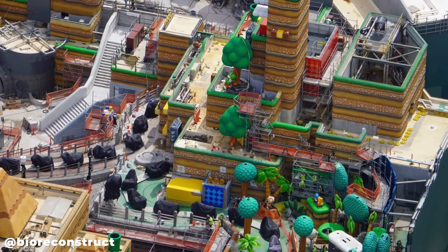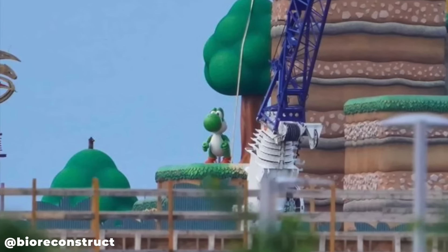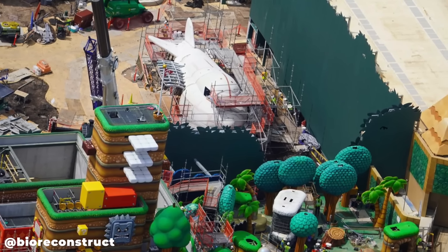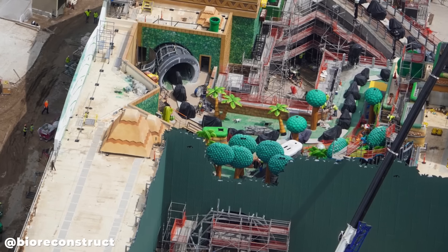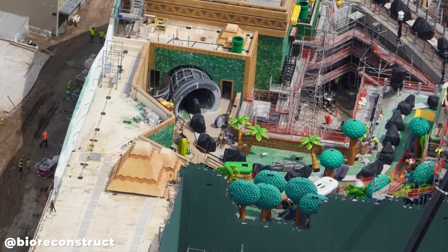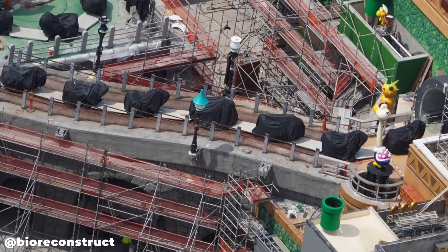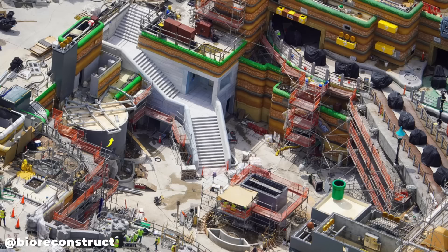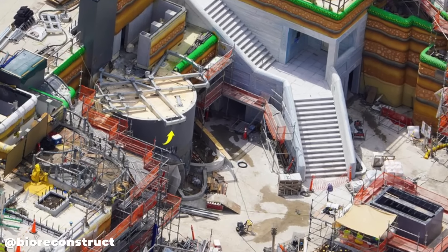We can also see a Yoshi up on the ledge. Looking over Yoshi's Adventure we can see into Donkey Kong Country and the progress on Funky's Flying By Shop. A warp pipe currently under construction is part of Yoshi's Adventure where guests will ride through it, and the ride cars are being covered but the permanent rails are now here with lighting elements being installed along the track. In the courtyard, the arrow shows where Toadstool's Cafe will be and its current progress.